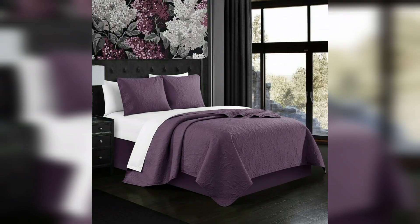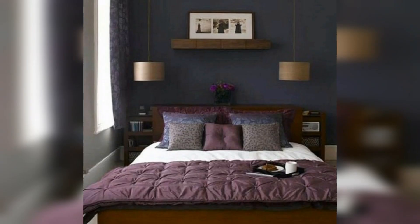This is a very beautiful lavender and grayish black color bedroom decor idea. And this is a lavender, white, and black color decor idea for the bedroom.